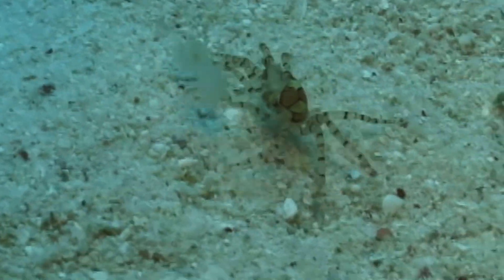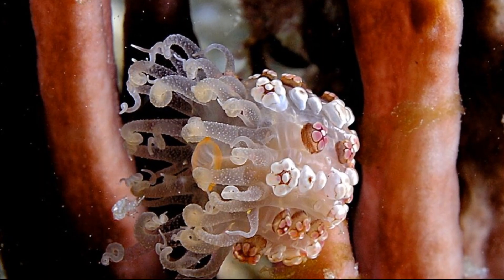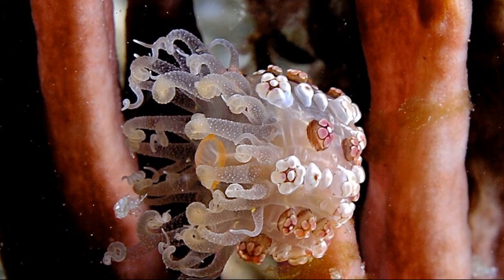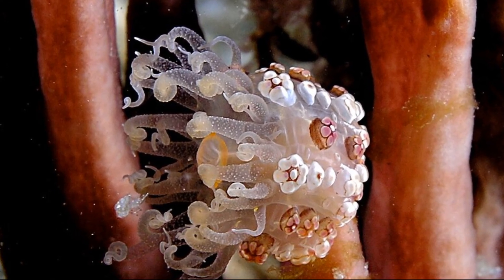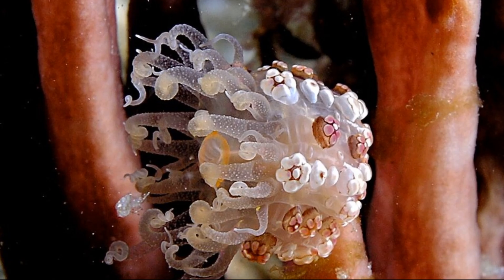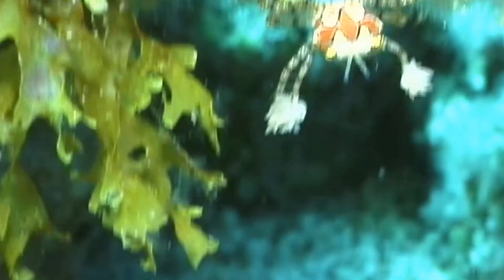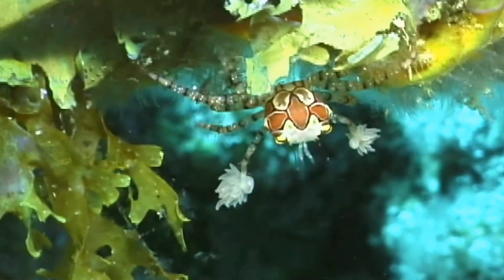Anemones removed from the crabs and grown independently underwent many changes in morphology, color, and size, with over 250% expansion in disc diameter. Essentially, the anemones grew a lot when freed from the crabs.